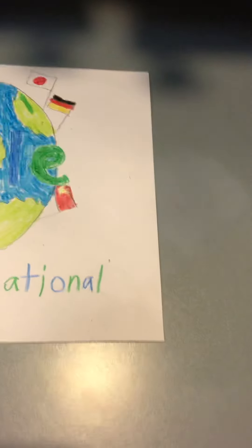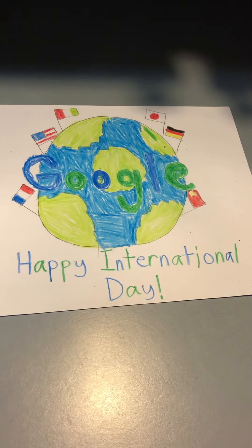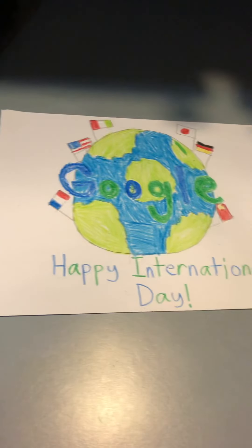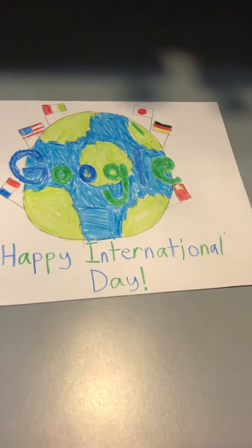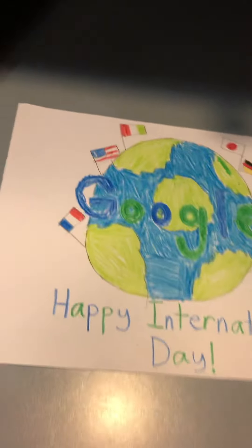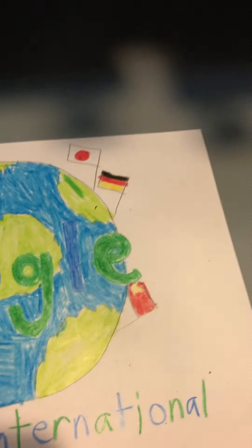This is my picture that I drew for the Google Doodle contest and I call it Happy International Day. Because international means like around the world, that's why I put these six countries' flags right there including America, Italian, France, Germany, Japan and China.